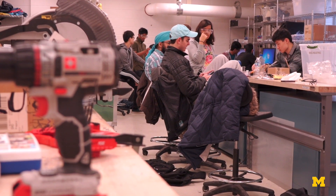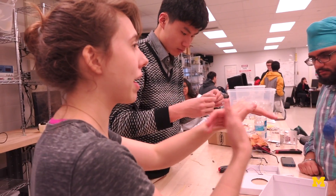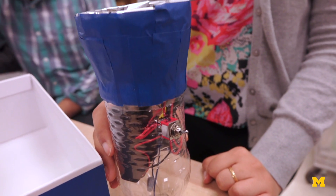So we task the teams in our class to build a solar powered lantern. We don't want them to just build something you could buy off the shelf, but rather provide the community with some basic circuitry, cells, batteries, and LEDs, and allow them to build their own lanterns.